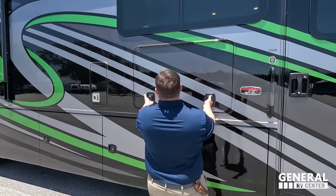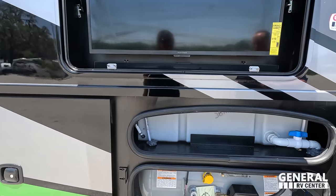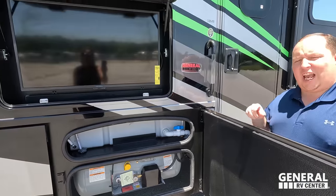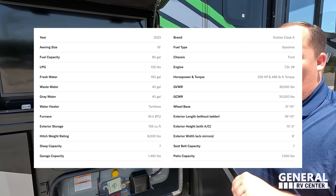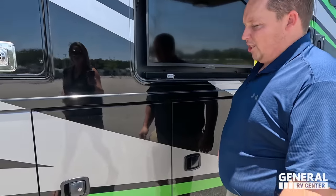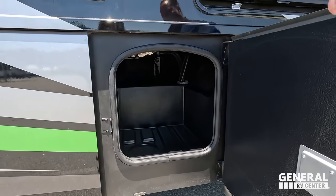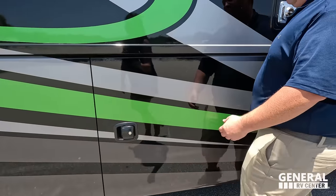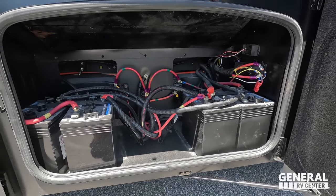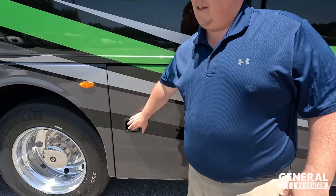We have a very nice TV on the outside, a sound bar, and aluminum slam-latch doors. There's your fresh water and propane tanks. Right over here we have more storage. I love the aluminum slam-latch doors. Here we've got some batteries. Not a lot of exterior storage, actually — but that's because you have a big garage.